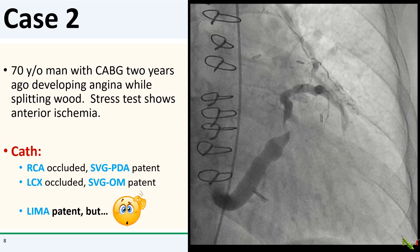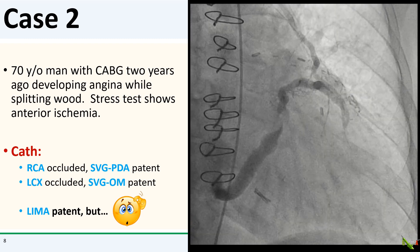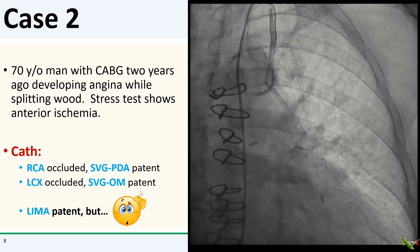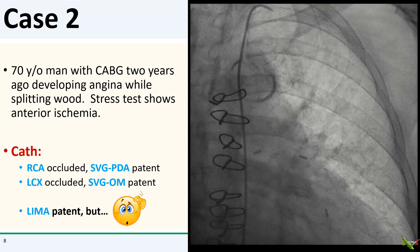On to case two. This is a 70-year-old man with CABG a couple of years ago. He is quite active and fit, but lately started having angina while splitting wood. His stress test showed anterior ischemia.